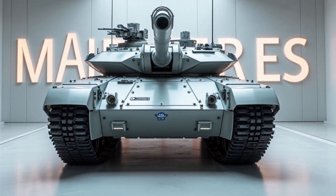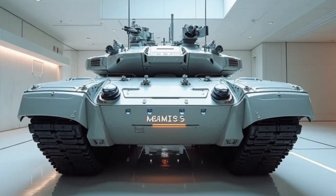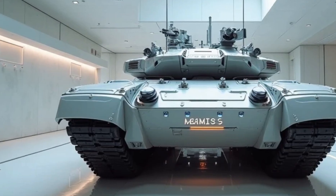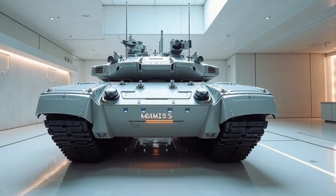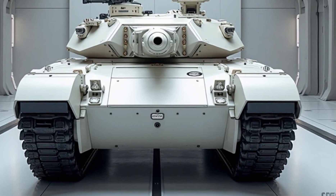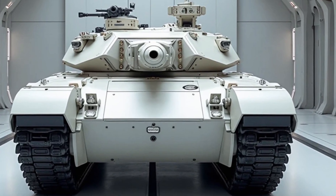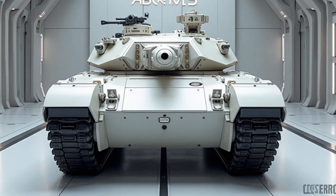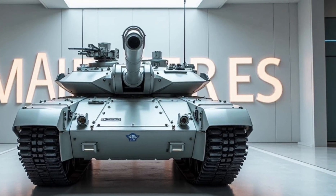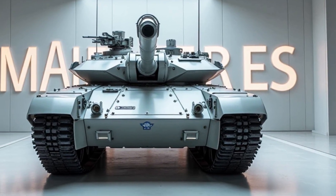Equipped with a 120mm XM360 smoothbore cannon, the M1E3 Abrams delivers unmatched firepower. This advanced weapon system supports a wide array of ammunition types, including programmable smart rounds capable of engaging targets at varying ranges with pinpoint accuracy. The inclusion of an automatic loader not only reduces crew workload but also increases the tank's rate of fire, making it a formidable adversary on the battlefield. The M1E3's secondary armaments feature a 7.62mm coaxial machine gun and a remotely operated .50 caliber machine gun mounted on the turret, ensuring versatility in engaging both infantry and light-armored vehicles.